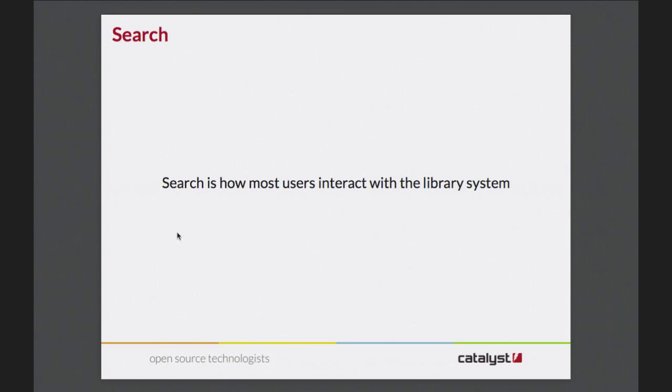Search is how people actually use the library system. Most people just walk up whether they're in the physical building - they'll walk up to a terminal - or if they're sitting remotely online they'll bring up the website and type into a box like Google. These days everybody expects to just sit down and type words into a box and have useful results come out. So this is how most people interact with it.